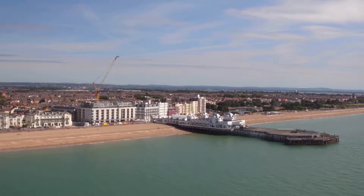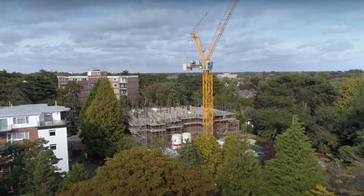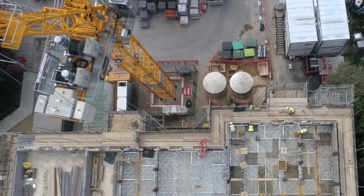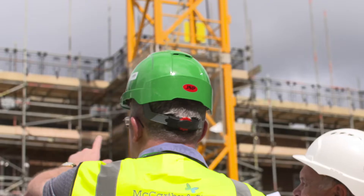We've built many beautiful and award-winning developments over the years using traditional methods, primarily brick and block work. But we need to keep innovating to keep ahead of the competition, as our industry is facing skill shortages and many sustainability challenges. So we need to embrace new technologies to keep ahead. It's a transformative time for the industry and we're delighted to be at the forefront.